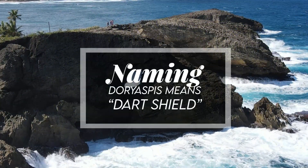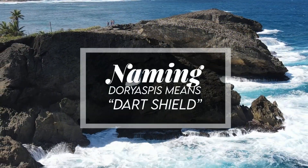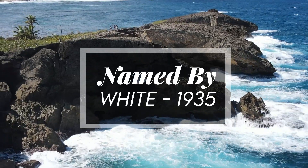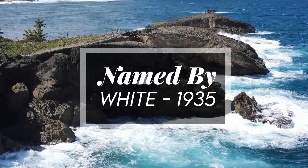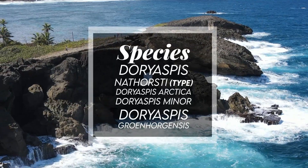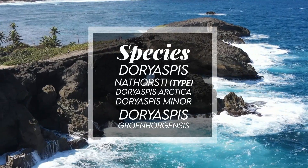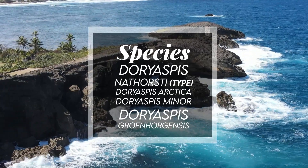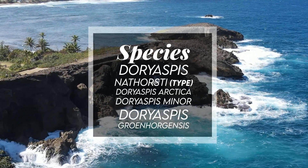Doryaspis means 'dark shield.' It was named by White in 1935. Species include Doryaspis nathorsti, which is the type species, and Doryaspis arctica, as well as Doryaspis minor, and the more recently described in 2005, Doryaspis granhogensis.